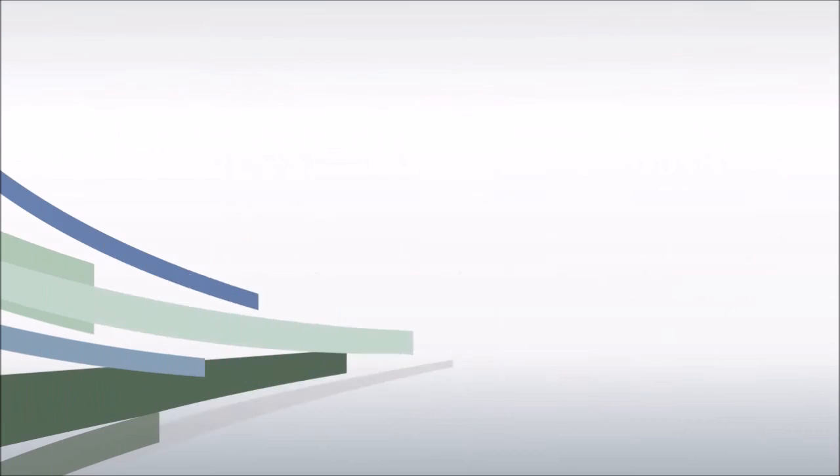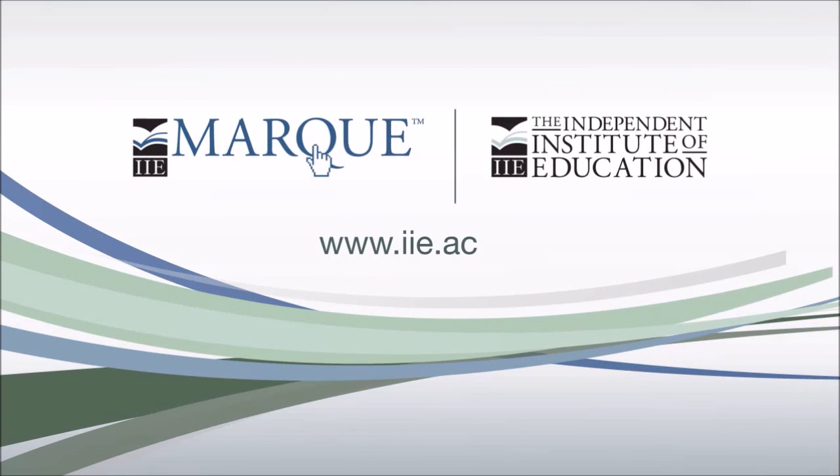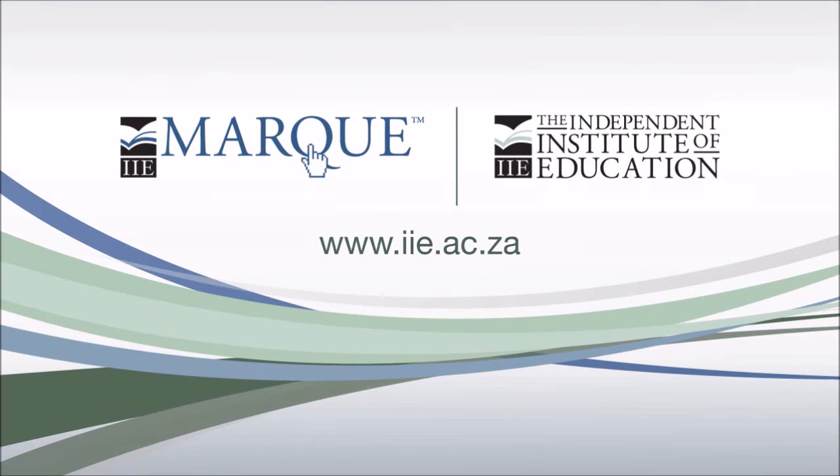For more information, visit our website and start setting up your IIe mark profile now.